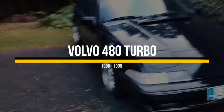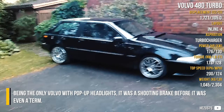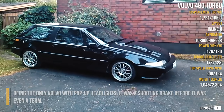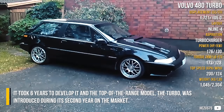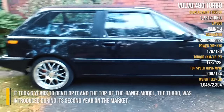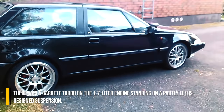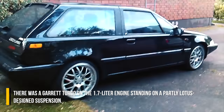Volvo 480 Turbo. Being the only Volvo with pop-up headlights, it was a shooting brake before it was even a term. It took 6 years to develop, and the top-of-the-range model, the Turbo, was introduced during its second year on the market. There was a Garrett turbo on the 1.7-litre engine, standing on a partially Lotus-designed suspension.